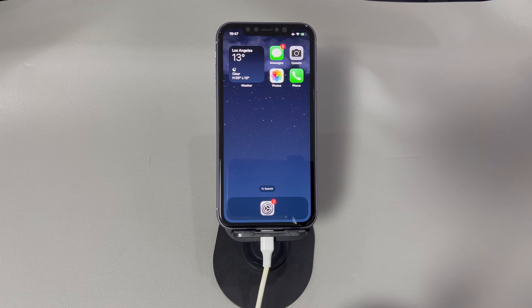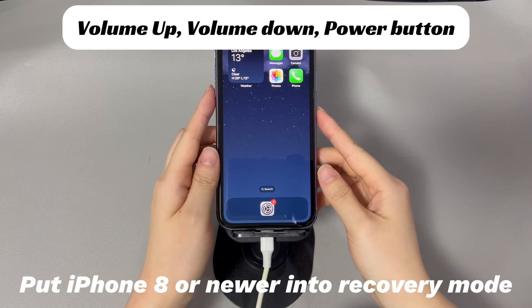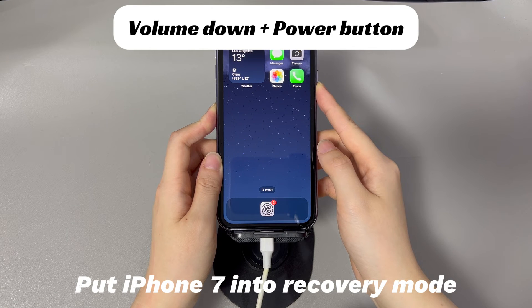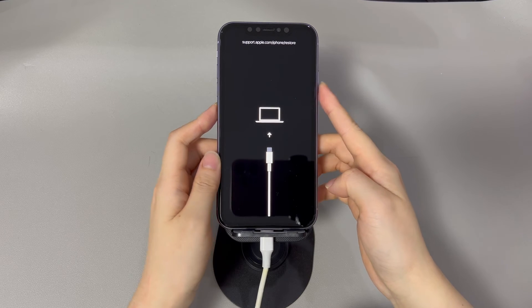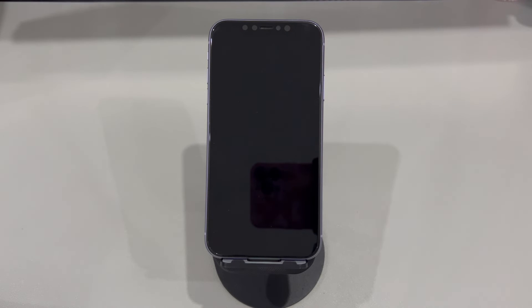Depending on your iPhone model, you'll need to follow different steps to enter recovery mode. For iPhone 8 and later models: press and quickly release the volume up button, then press and quickly release the volume down button, then press and hold the side button until the recovery mode screen appears. For iPhone 7 and 7 Plus: press and hold the volume down button and the side button simultaneously until the recovery mode screen appears. For iPhone 6s and earlier models: press and hold the home button and the side or top button simultaneously until the recovery mode screen appears. Once in recovery mode, iTunes or Finder will detect it and prompt you to update or restore. Choose the update option to download and install the latest iOS version. This process may take some time, so ensure your computer remains connected to a stable internet connection. After the update is complete, your iPhone will shut down — just use your device as normal after it reboots.